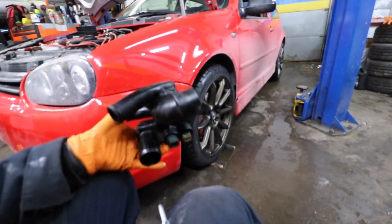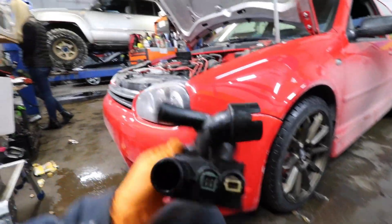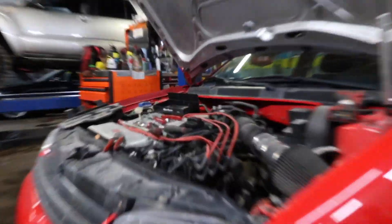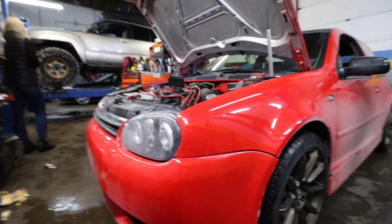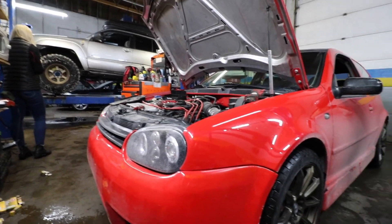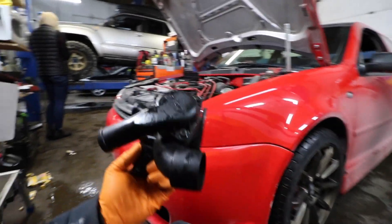I just pulled out the thermostat housing — the thermostat lies in here so I'm going to swap it now and hopefully it'll be good. I already did the spark plugs because it's super easy — you literally just pull out the spark plug wires and the spark plug is right there. Honestly it's the quickest I've ever done spark plugs.